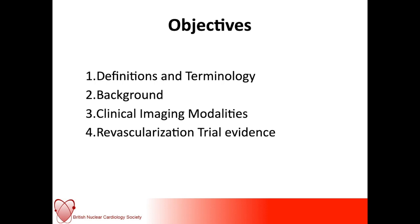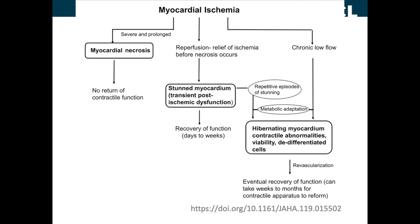The concepts of stunned and hibernating myocardium were described back in the 1970s and 80s. These phenomena are related to myocardial ischemia. With severe and prolonged myocardial ischemia, there is myocardial necrosis and unfortunately no return of contractile function — hence the old adage of time as muscle, and the strategies that have been put in place for early re-vascularization in acute MI.